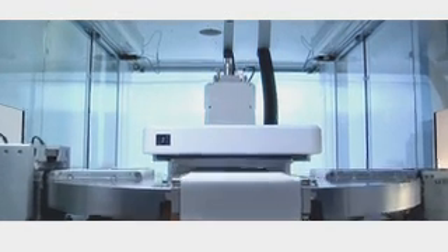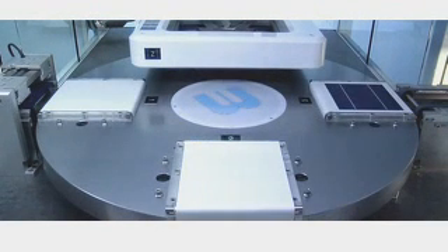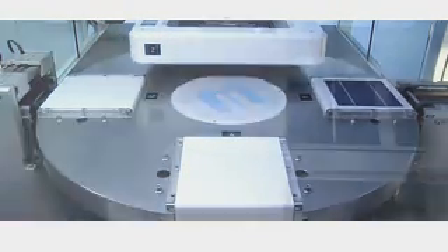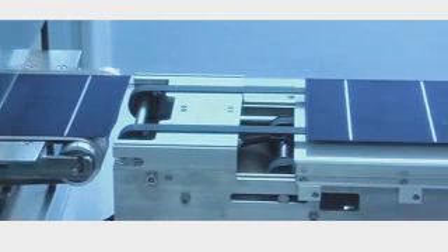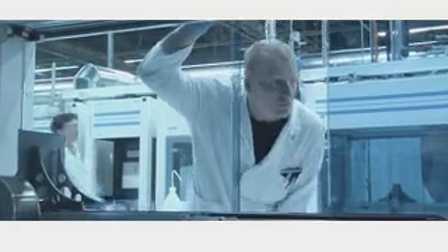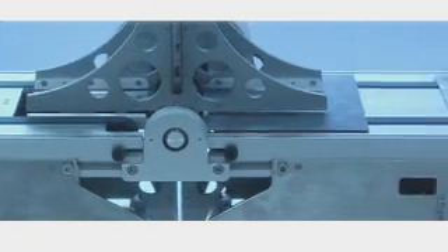In order to extract electrical energy from the solar cell, contact grids made from silver paste are attached to the cell using screen printing. This is what causes the characteristic grid pattern to appear on the front of the cell. The reverse side also receives two contact strips made from silver paste, as well as a layer of aluminum known as the back surface field.